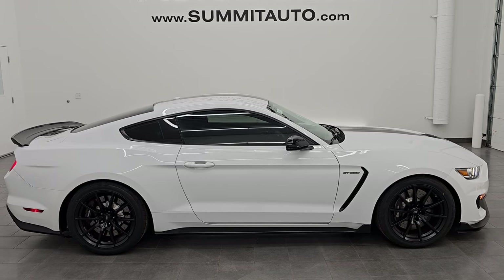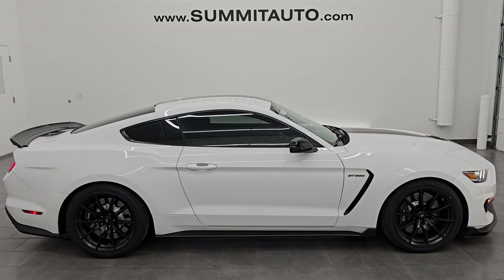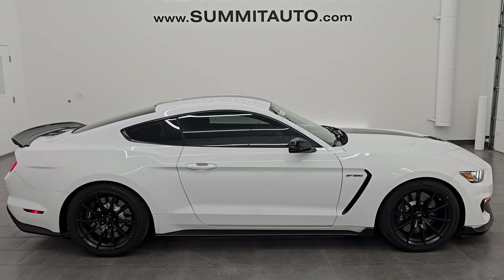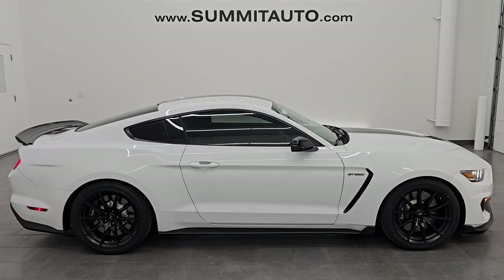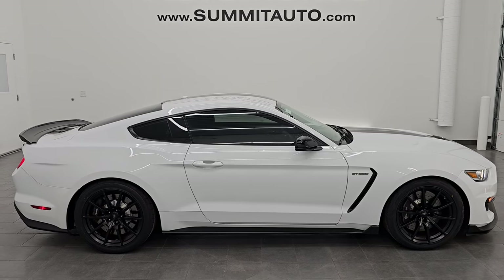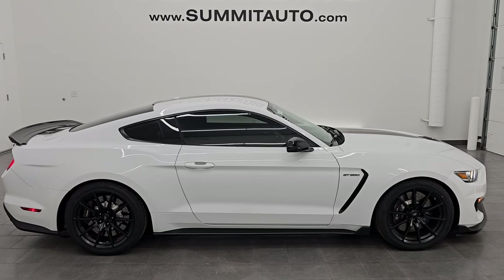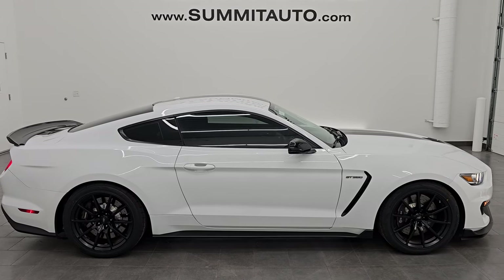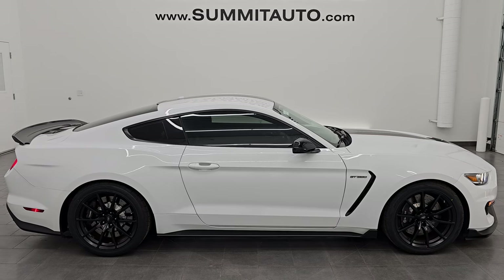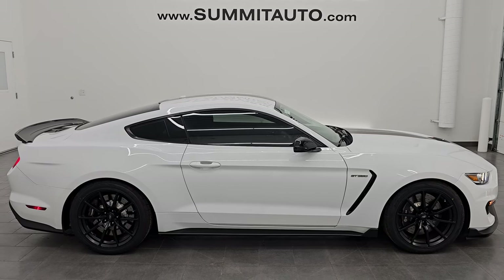In a second you'll see a link to subscribe to my YouTube channel in the upper left, a link to all the GT350 cars I've videoed in the upper right, a link to this vehicle on our website in the lower left, and a link to one of our latest YouTube videos in the lower right. We're super excited to help you with this ultra clean 2018 Ford Mustang Shelby GT350 in Oxford White. Thank you so much for checking out the video — remember to like, subscribe, and share on the YouTube channel. Thanks again and have a great day.